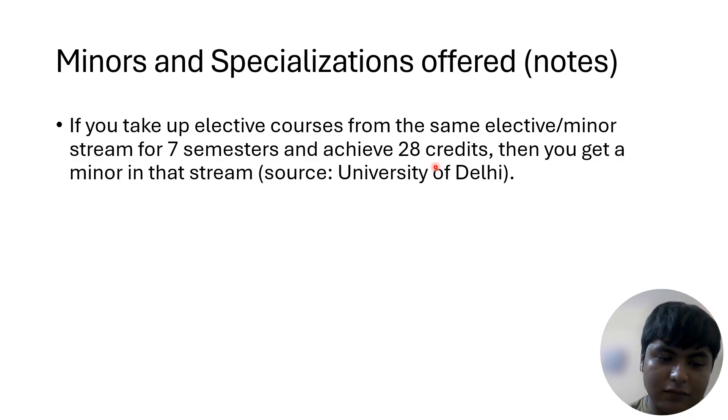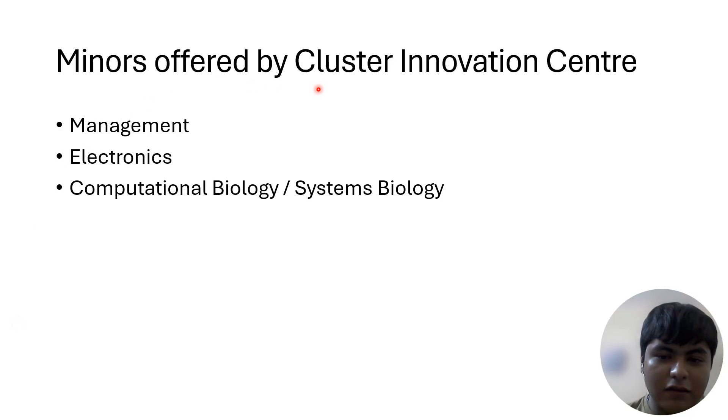The minor streams offered by the Cluster Innovation Center are: Management, Electronics, and Computational Biology — or Systems Biology. No one is really sure of the exact name. You'll find clarity on that in 2026.